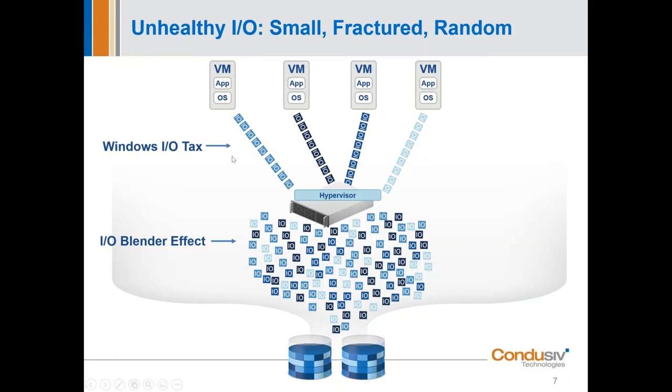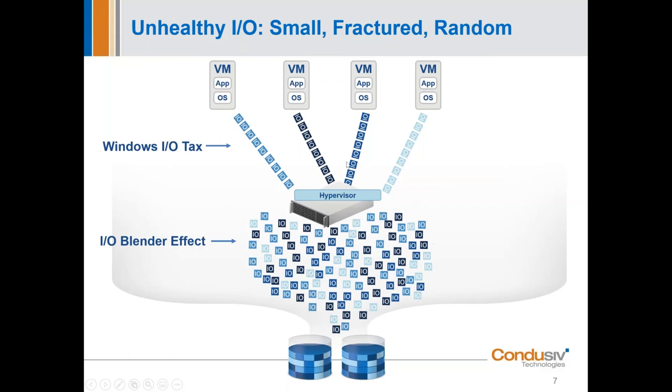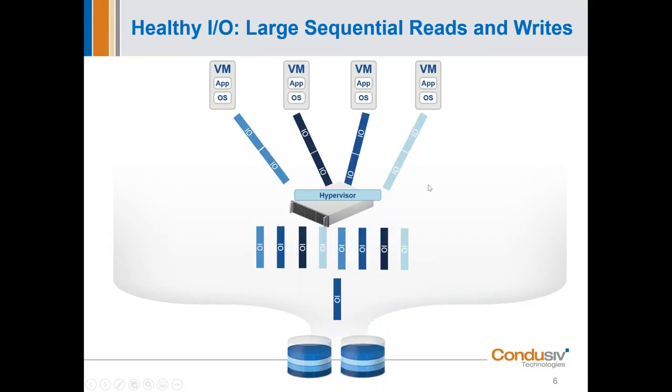In any virtualized or physical environment, the Windows IO tax breaks up large contiguous writes into small tiny random fragments. If you went to write a gigabyte of data, it might take 100,000 IOs. With our software installed, it may take only 50,000 to 60,000 IOs. You can appreciate what that means for application performance improvement and headroom reduction — giving you the ability to add more applications or improve SQL performance by reducing IO to back-end storage. Flash doesn't like random IO either.